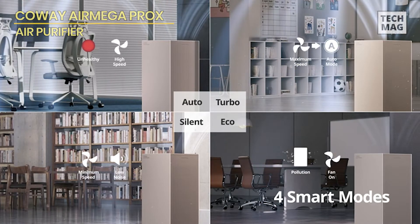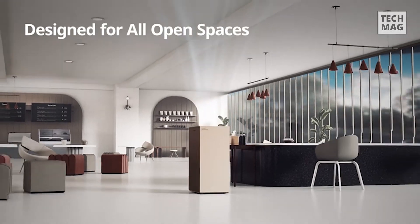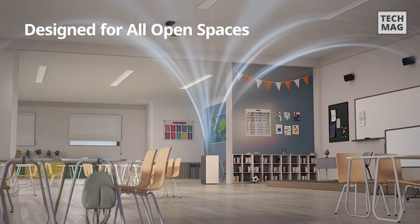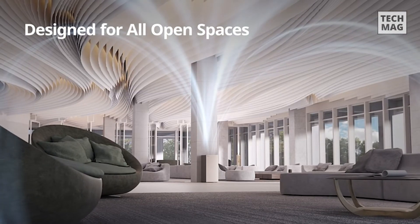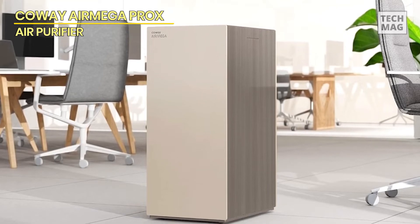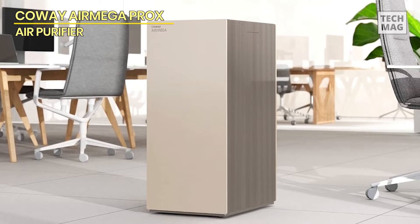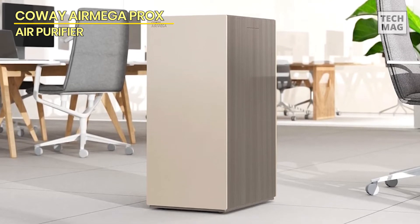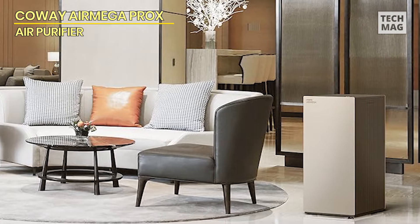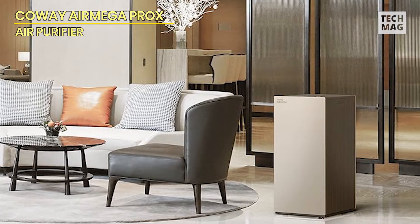Its strong CADR scores — Dust 580, Pollen 450, and Smoke 567 — demonstrate its efficiency. It features hyper-captive filtration technology, which combines activated carbon and a true HEPA filter to catch and eliminate up to 99.9999% of particles as tiny as 0.01 microns, including pollen, pollution, and other allergens. It also lowers over 99% of volatile organic chemicals, including ammonia and acetaldehyde.